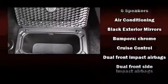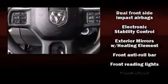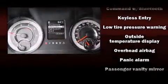Passenger security is always assured thanks to various safety features such as dual front impact airbags, front side impact airbags, traction control, brake assist, ignition disabling, and four-wheel disc brakes with ABS. With electronic stability control supplementing mechanical systems, you'll maintain precise command of the roadway.